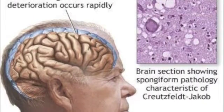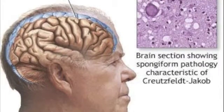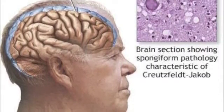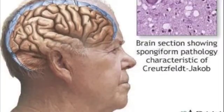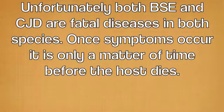This picture shows a slide of brain tissue from a patient with CJD. The tissue looks like a sponge, similar to the brain tissue slide of a cow shown earlier. Unfortunately, both BSE and CJD are fatal diseases in both species. When symptoms occur, it is only a matter of time before the host dies.